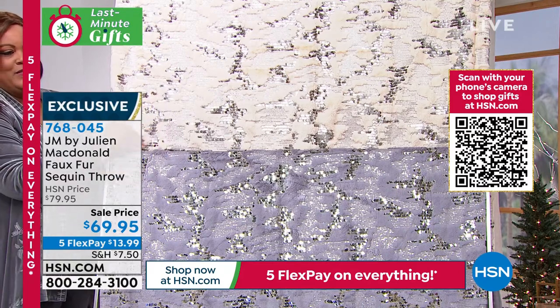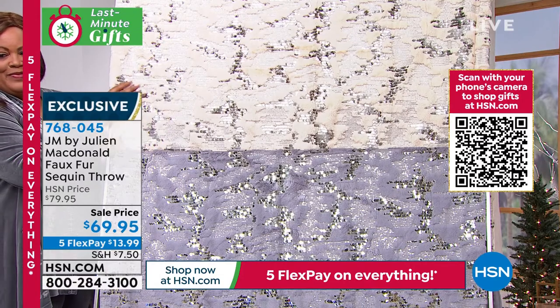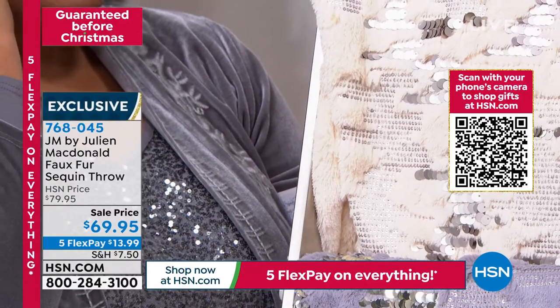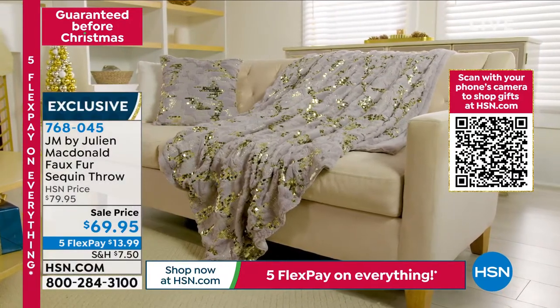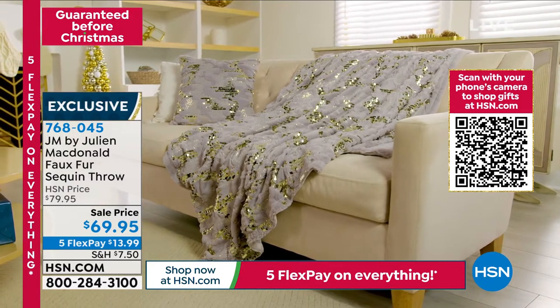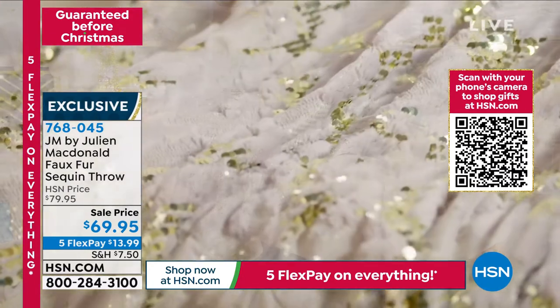My sister — I gave one to my sister, Beverly — and I said, 'Beverly, what have you done with your throw?' She said, 'Oh, I've made it into a jacket because it was too nice.' I said, 'You're joking.' She said, 'No, no, I've turned it into a jacket.' Oh, your sister — she's just as creative as you are. Shout out to Julian's sister. That is a wonderful story.